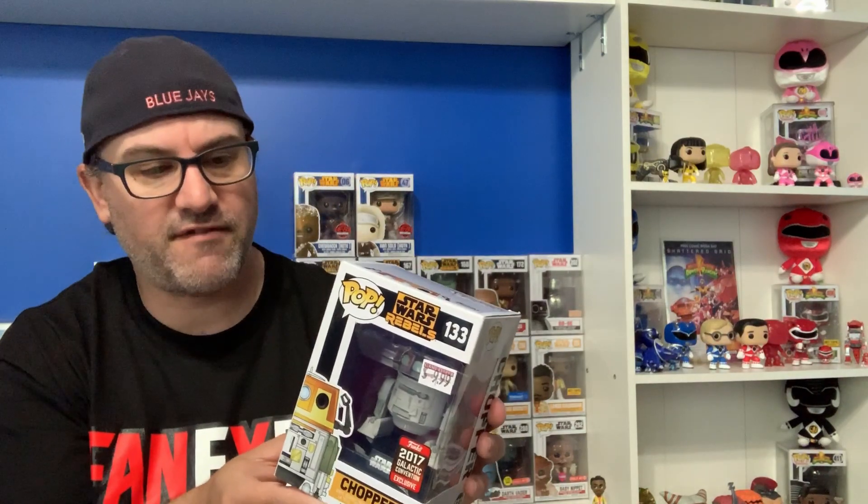The last one from the three for $25 is another one I've been looking at for a couple of years at Fan Expo and other conventions. It is the 2017 Star Wars Celebration Galactic Convention exclusive — Star Wars Rebels Chopper, painted black as part of a mission where he's supposed to look like an Empire droid. They do it in a couple of episodes of Rebels. And if you haven't watched Rebels, watch Rebels, people — it is so good.